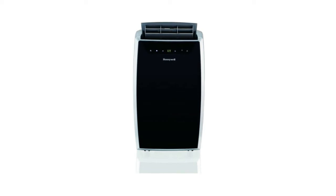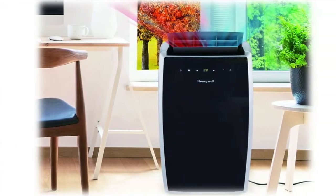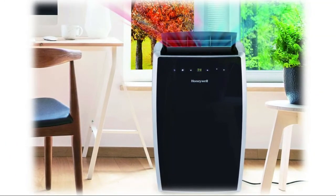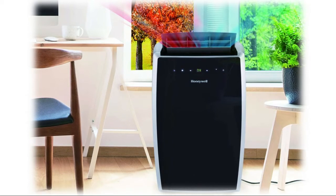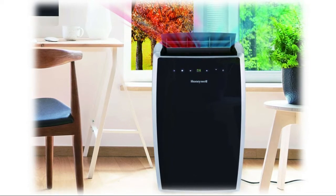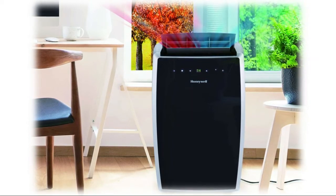Four-in-one all-season appliance cools rooms up to 700 square feet and heats rooms up to 500 square feet. This unit features thermal overload protection for added safety and peace of mind. Adjustable vertical wind motion helps distribute powerful, cool air evenly for fast and consistent cooling.